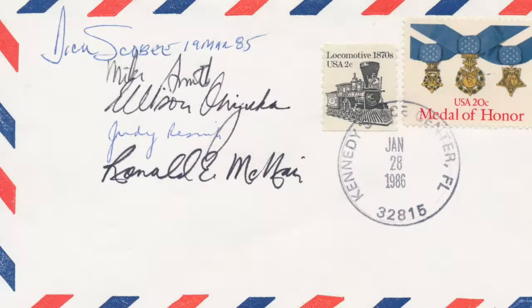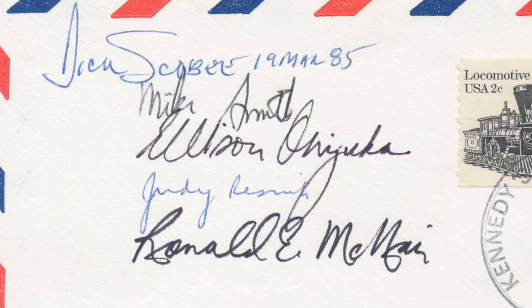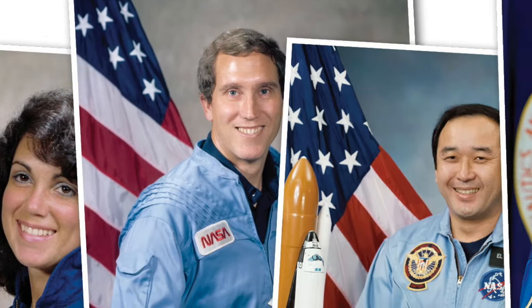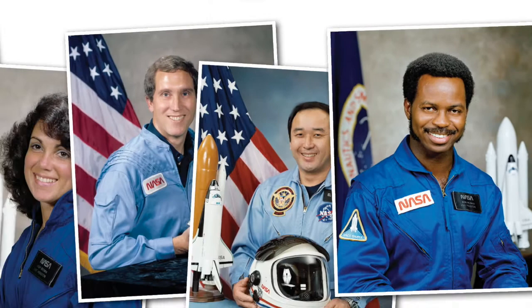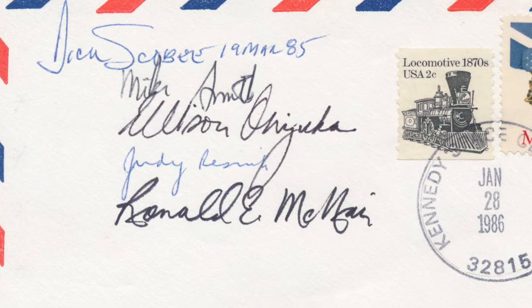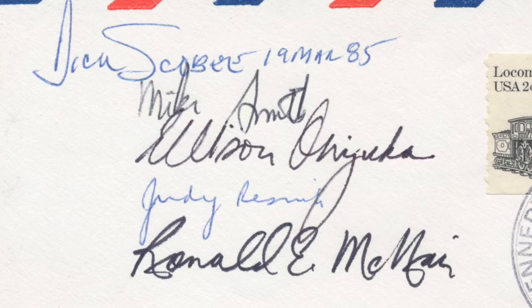Known as a disaster cover, this insurance collectible is signed by the five NASA astronauts on board the mission: Dick Scobee, Judy Resnick, Mike Smith, Ellison Onizuka and Ronald McNair. There were also two civilian crew members on board — a teacher and an engineer respectively — who served as payload specialists. The two civilians signed a very limited quantity of material which has previously sold for astronomical prices, and as a result this cover signed by the five astronauts is generally recognised as the complete signed cover.